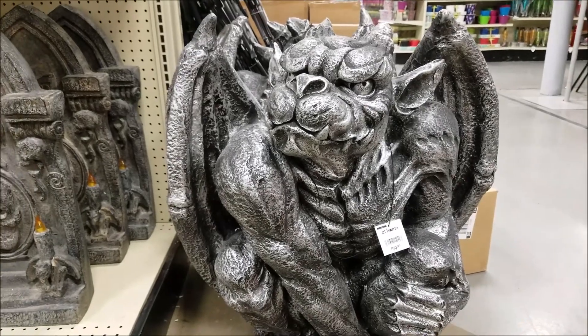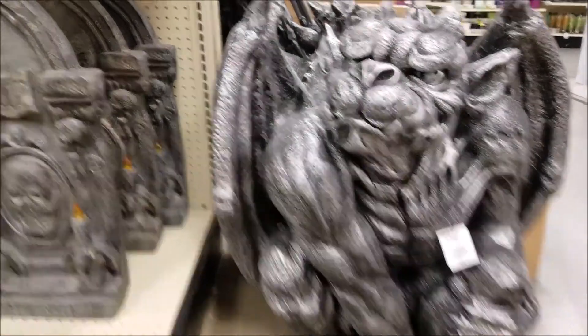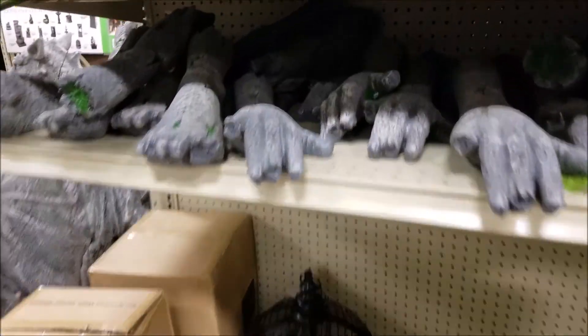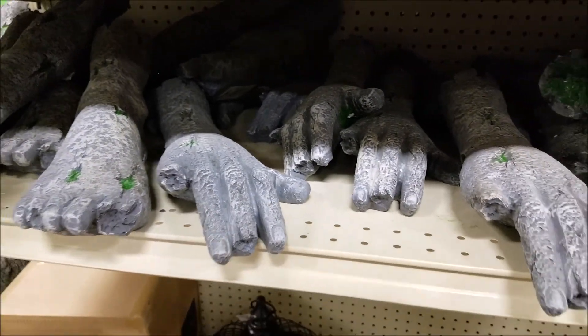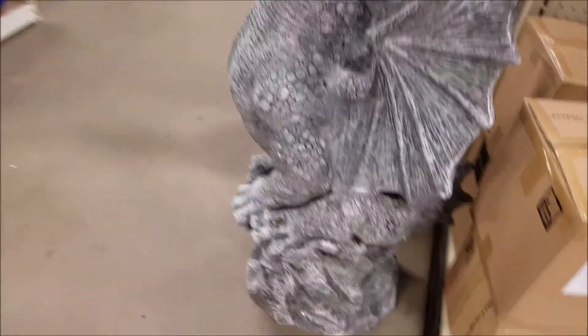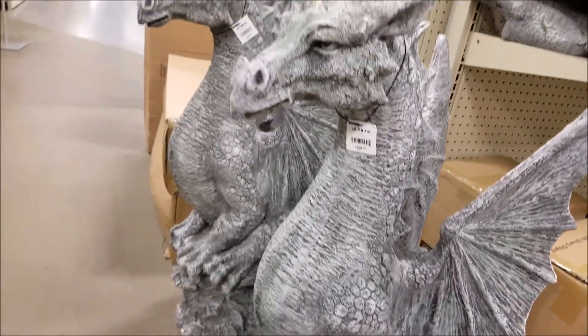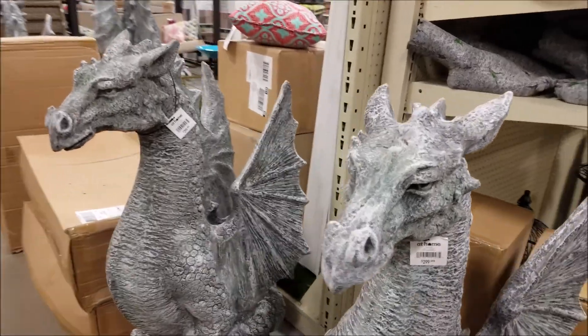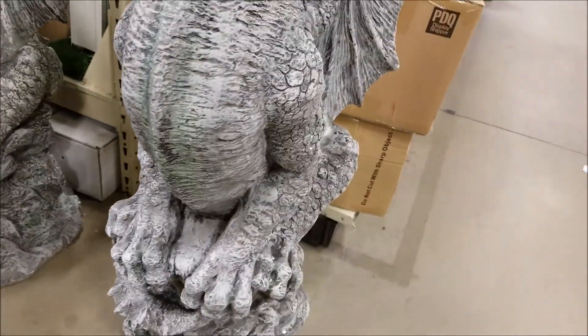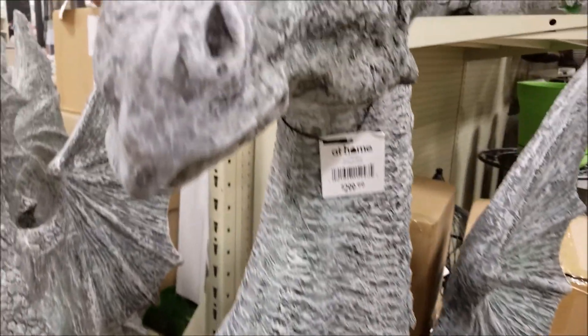Pretty heavy duty, that's a hundred bucks. Oh these are cool — I guess you lay those in the yard. That's some more gargoyles. Oh these are nice, look at these. Oh, 300 bucks — very detailed, nice.